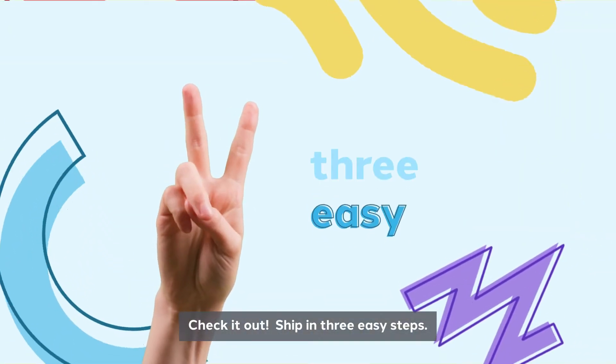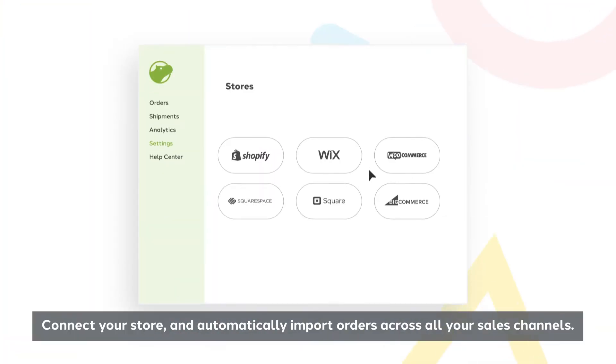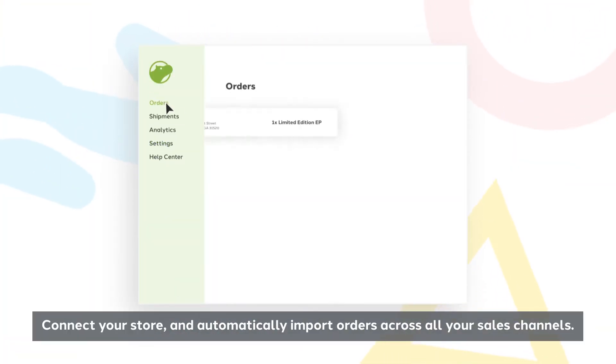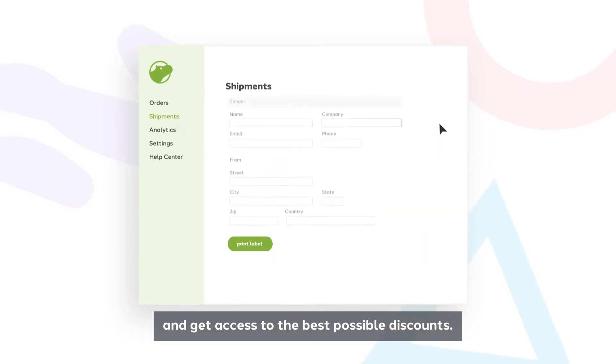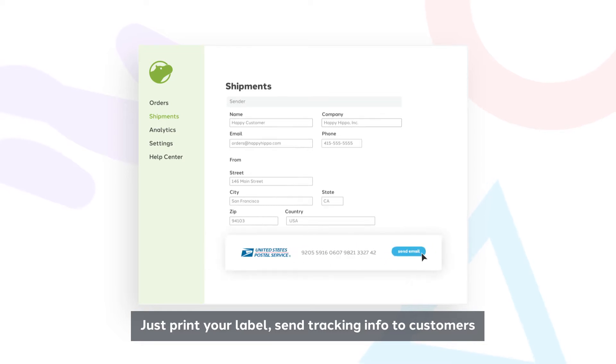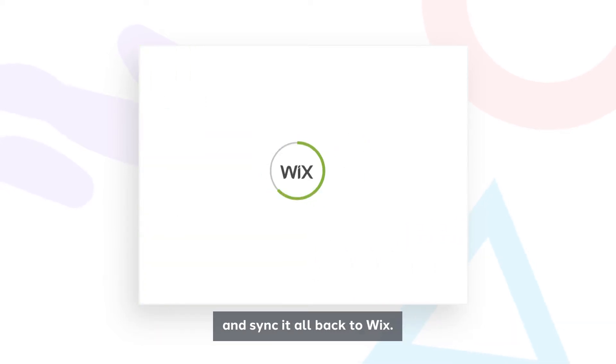Ship in three easy steps. Connect your store and automatically import orders across all your sales channels. Compare shipping options from top carriers and get access to the best possible discounts. Just print your label, send tracking info to customers, and sync it all back to Wix.